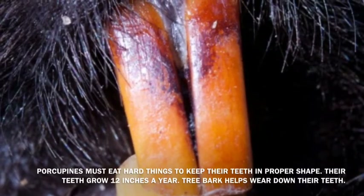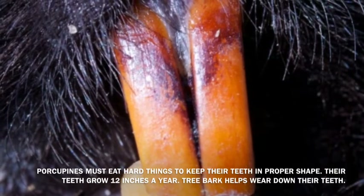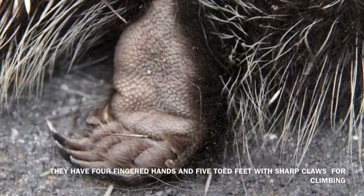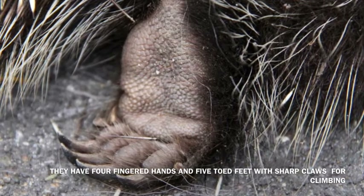Porcupines must eat hard things to keep their teeth in proper shape. Their teeth grow 12 inches a year. Tree bark helps wear down their teeth. They have four fingered hands and five toed feet with sharp claws for climbing.